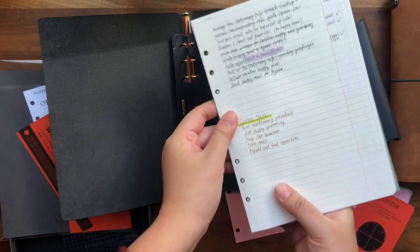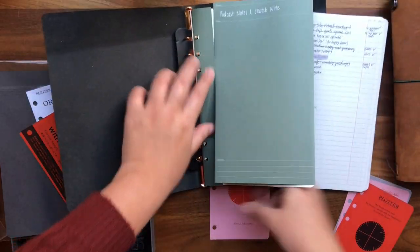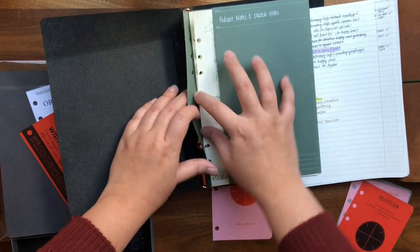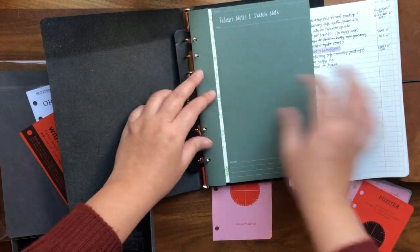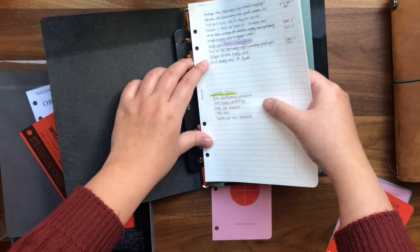I've been attending a lot of online conferences this year, so having a dedicated space to take notes from all those videos has been really helpful.